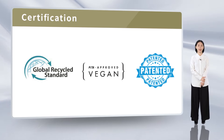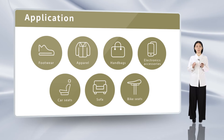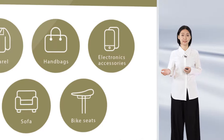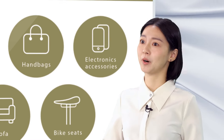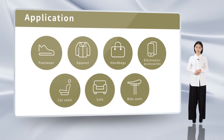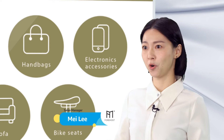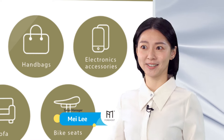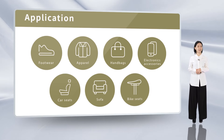In addition, our Panax pineapple leather has also been patented. Panax is very suitable for making shoes, bags, clothes, and other products, and we are currently working with many designers and brands around the world. If you want to know more or actually experience our great materials, don't hesitate to contact us. I look forward to hearing from you all. Thank you.